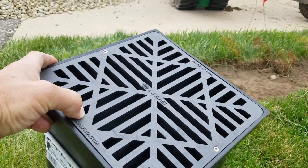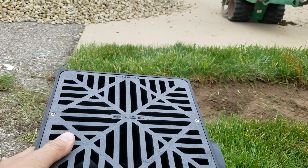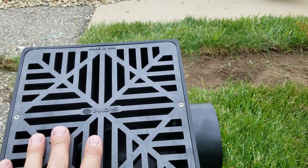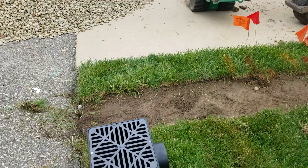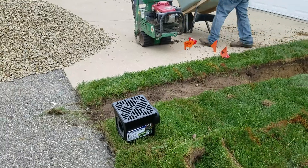These NDS 9x9 basins — they're virtually indestructible. I truly believe that. This is being placed where cars are potentially going to drive over the top. Now in all my videos I show that I don't like inlet basins. This is an outlet — this is the discharge. A pop-up would normally do, but where a car is going to be driving over repeatedly, I want to use the NDS 9x9.